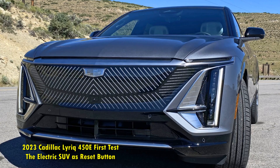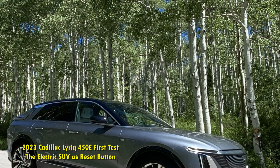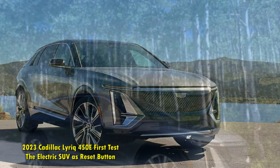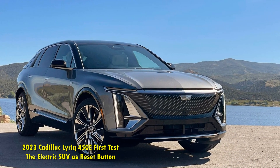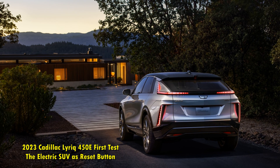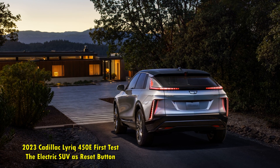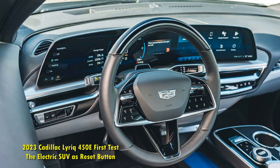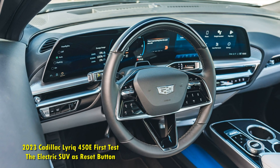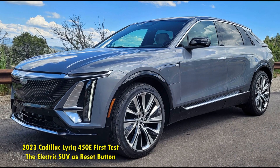After a resurgence around the turn of the millennium that started with the art-and-science design Cadillac CTS and Escalade, and through a period that ended with the demise of the CTS-V Sport Wagon, Cadillac was on a roll. But it then squandered its momentum, ceding ground to arch-nemesis Lincoln and upstarts like Tesla. The industry-wide pivot to electrification is a chance for the brand to wipe the slate clean, and the 2023 Cadillac Lyriq 450E is the first fruit of that labor.